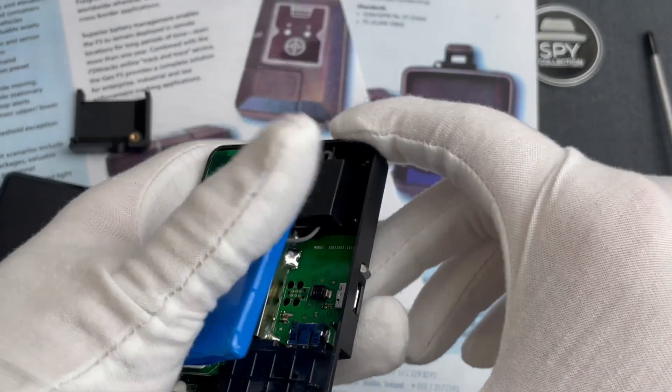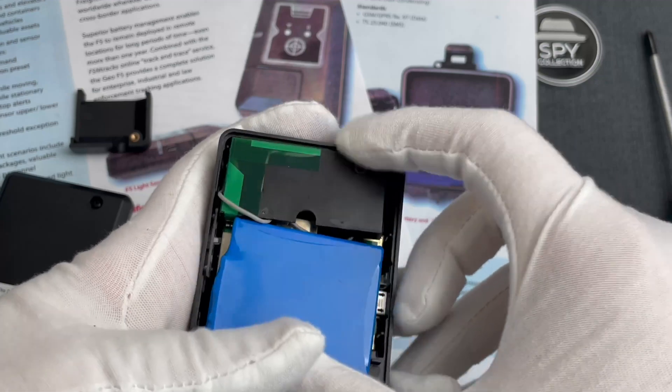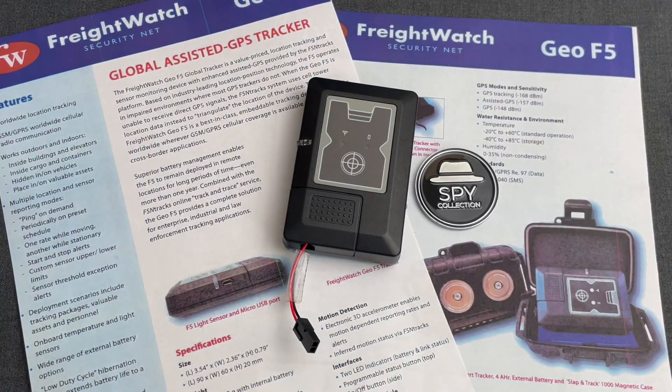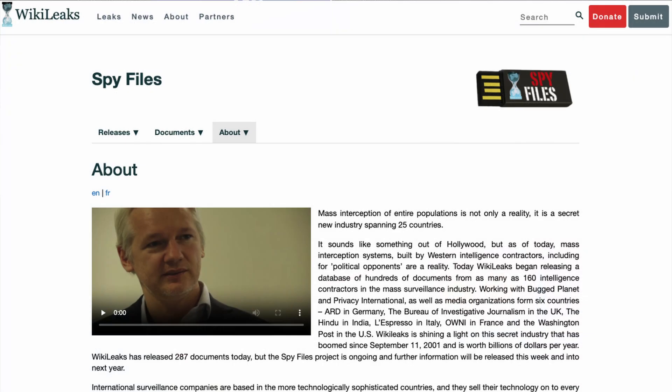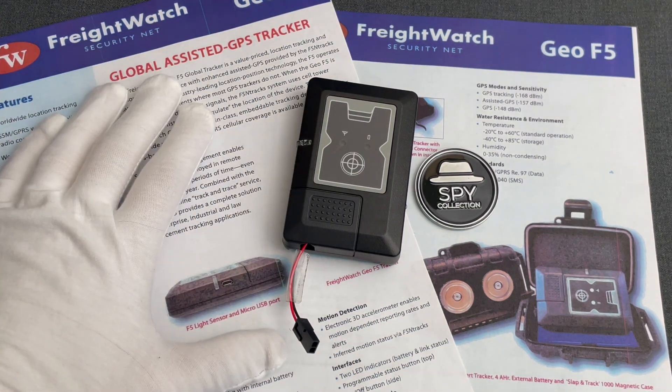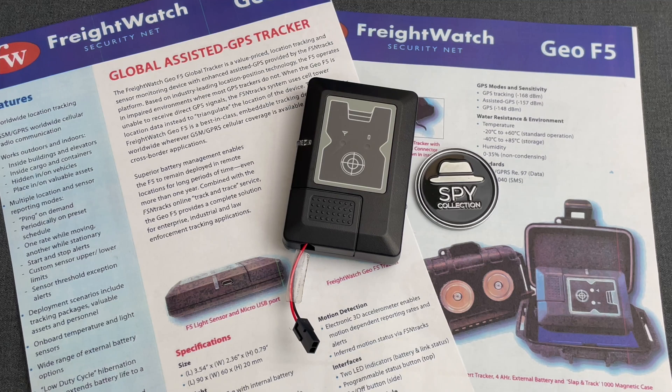The company behind this gadget was operating quietly in this gray space for years, specifically until WikiLeaks published this brochure as part of their Spy Files disclosure — a collection of spying technologies used by government agencies and other intelligence professionals. Among them was this FSN brochure for this tracking device. This was sold both as a tracker for shipments or vessels to allow real-time tracking, but also as a covert surveillance device.